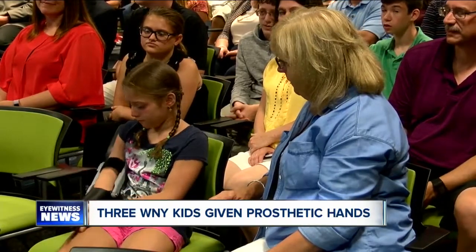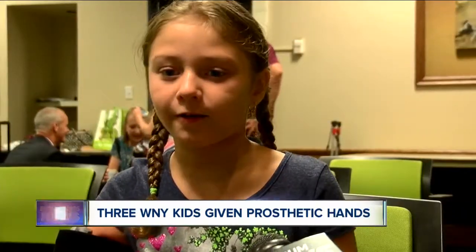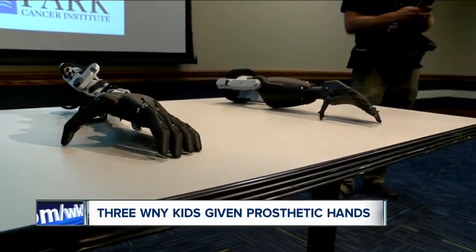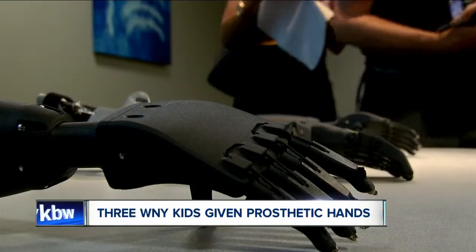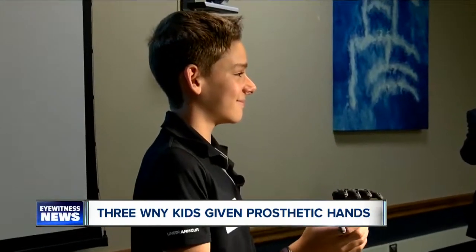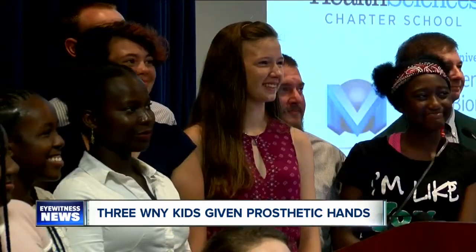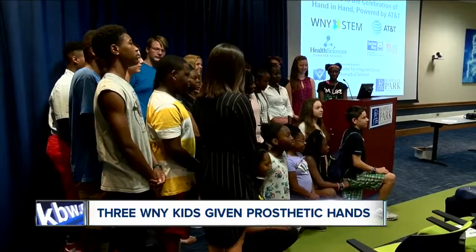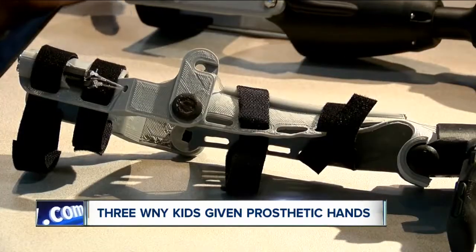Grab something off the playground or get anything — I can grab it with both of my hands. She's one of three children getting a 3D printed prosthetic hand as part of a unique program sponsored by Western New York STEM and AT&T. 30 local middle and high school students worked this summer to design the hands, involved in every step of the process, from design to software to 3D printing.